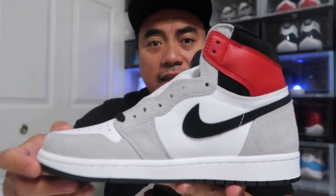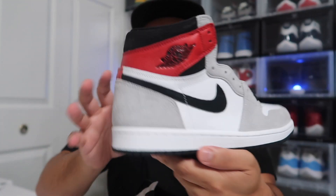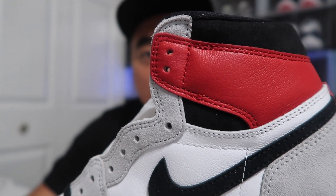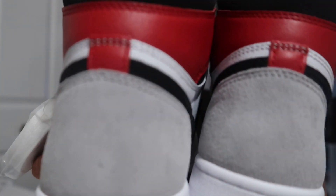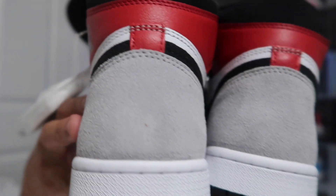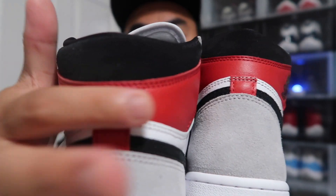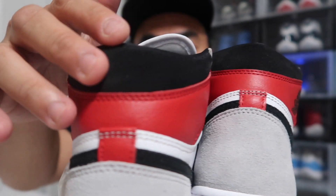This is the medial side and this is the lateral side. They're basically identical — no real difference between the medial and lateral sides, except that on the medial side you don't have the Wings logo on the red part of the shoe. Going to the back of the heel, you have your smoke gray suede on the heel, flowing into the red leather, and the black suede continues.